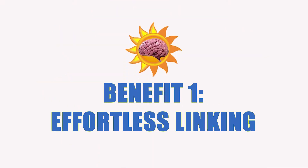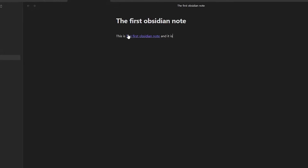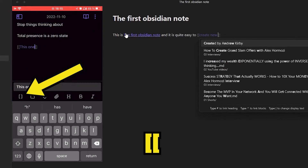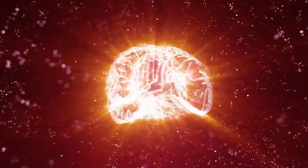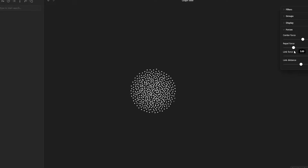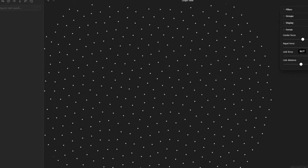What really stands out about Obsidian is its linking capabilities. Like Roam, you're able to simply type two square brackets and create a link that way, and also create new notes. It's super easy to create notes just on the fly just by typing, which is really frictionless. It sort of mimics the brain's associative powers, and combined with the graph view you can say it's a true second brain.